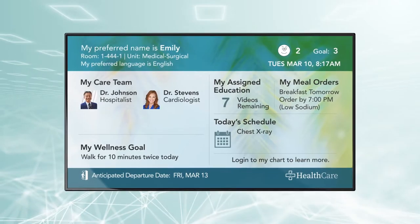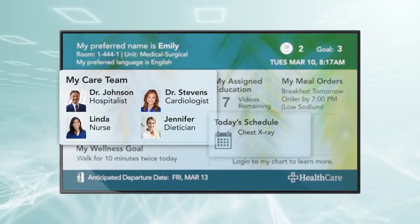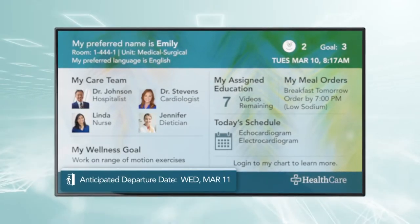EMR and system integrations ensure real-time accurate updates of care teams, schedules, goals, and discharge expectations.